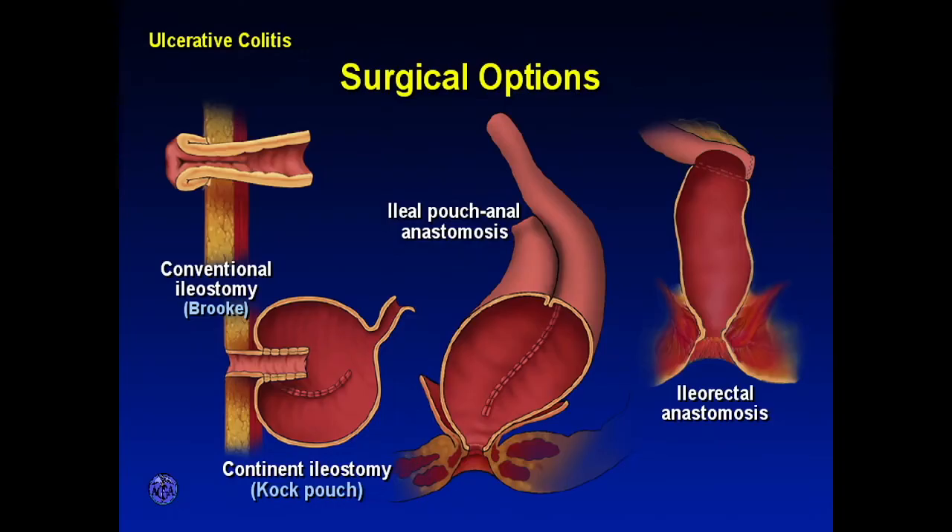Now we'll talk about ulcerative colitis. Same kind of options: if we have to remove the rectum and the colon, you can bring the small bowel out to the skin — a Brooke ileostomy — or make an internal Koch pouch, or do an ileorectal anastomosis. In ulcerative colitis, the ileorectal anastomosis is an option we think about for young women who still want to have families, because pelvic surgery can really increase the risk of infertility — so sometimes we'll try to do an ileorectostomy to preserve fertility.